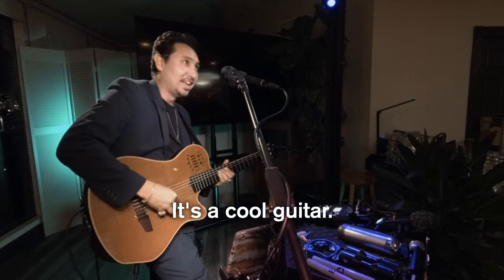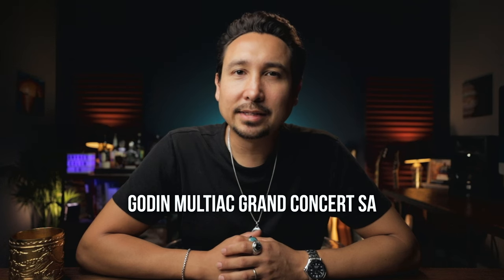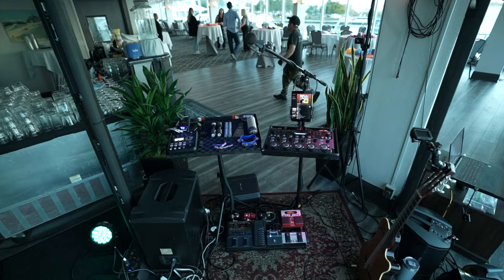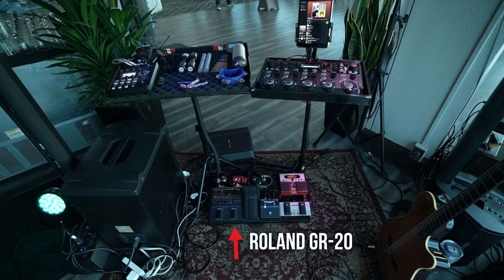It's so cool. It's a cool guitar. It's the Godin Multiac Grand Concert SA. SA stands for Synthesizer Axis because of its special connection to a synthesizer. In my case, the Roland GR20.